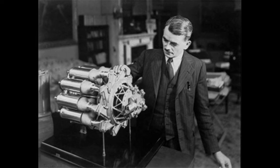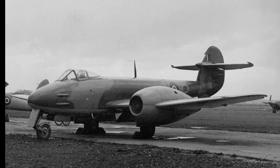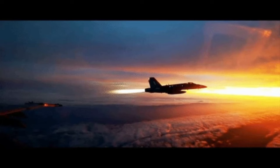Next we have jet engines. Invented and developed by British RAF engineer Frank Whittle, the introduction of jet-powered aircraft like the Messerschmitt Me 262 and the British Gloster Meteor marked a paradigm shift in aviation. These high-speed fighters paved the way for modern aviation technology.